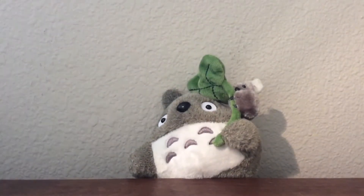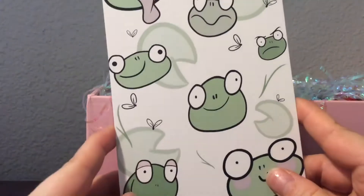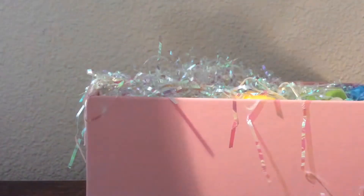Thank you so much, how thoughtful. I will show you guys the inside — it's so pretty. It's kind of Easter-y which is really cute. So I'm going to read the note a little later on. But how cute is this? I love it so much. I'll just start pulling things out and showing you guys because this is an adorable box and I'm completely in love with it.